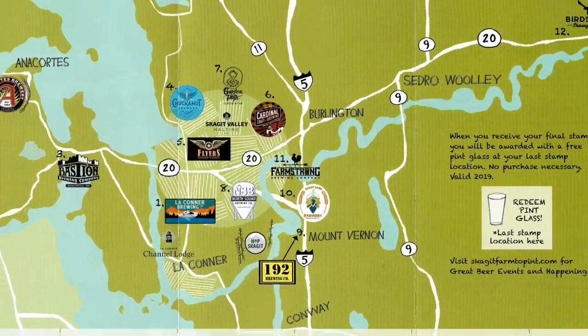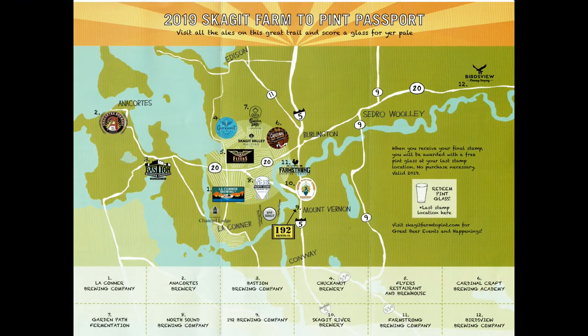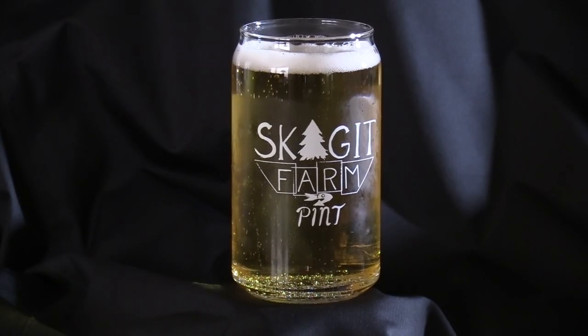The Skagit Farm to Pint Passport Tour includes an ale trail map to the twelve breweries and a passport to collect stamps. When you have visited all the breweries and collected all the stamps, claim a free pint glass at the last brewery you visit.